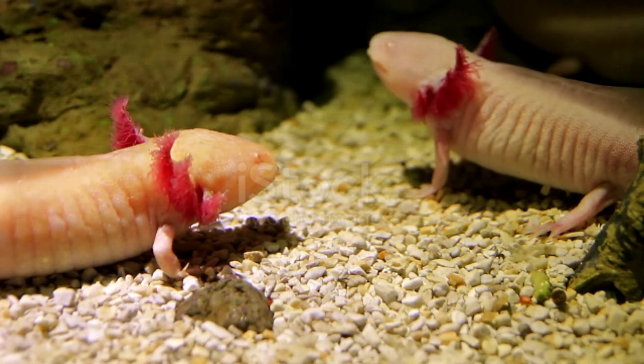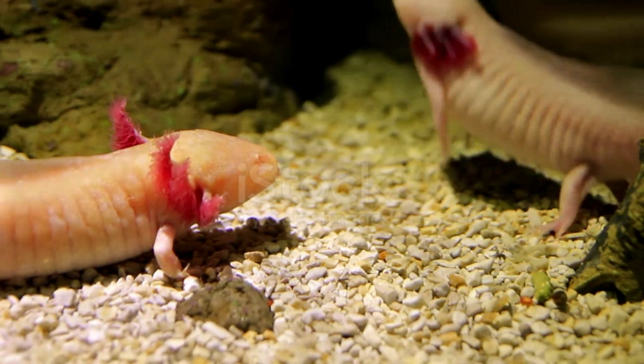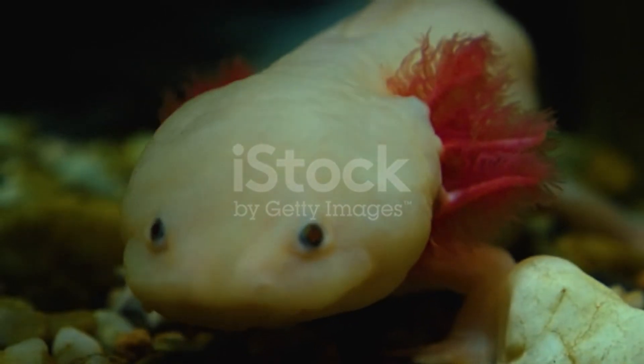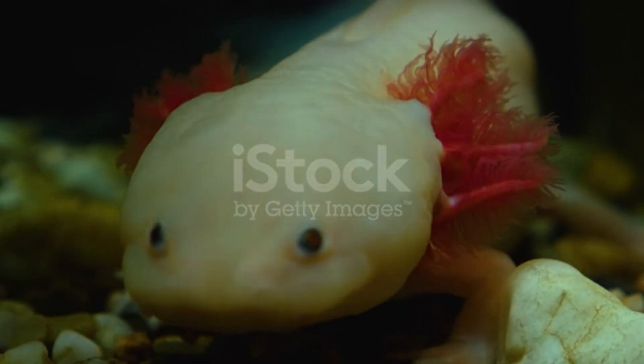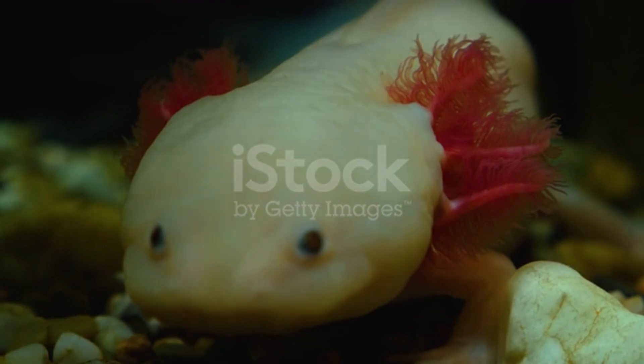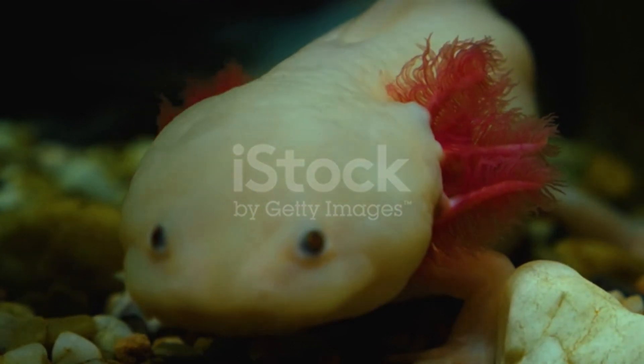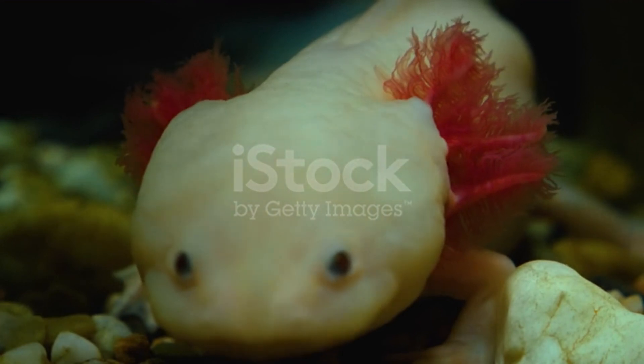Axolotls are widely used in scientific research as they have the ability to regenerate various parts of their body and limbs, are easy to breed, and their embryos are large. It is also bred as a pet in many countries. This species was originally found in several lakes that lie beneath Lake Xochimilco in Mexico City.